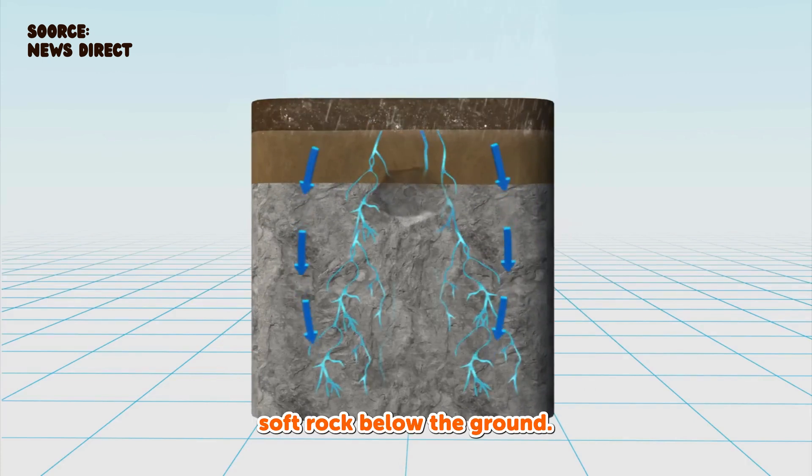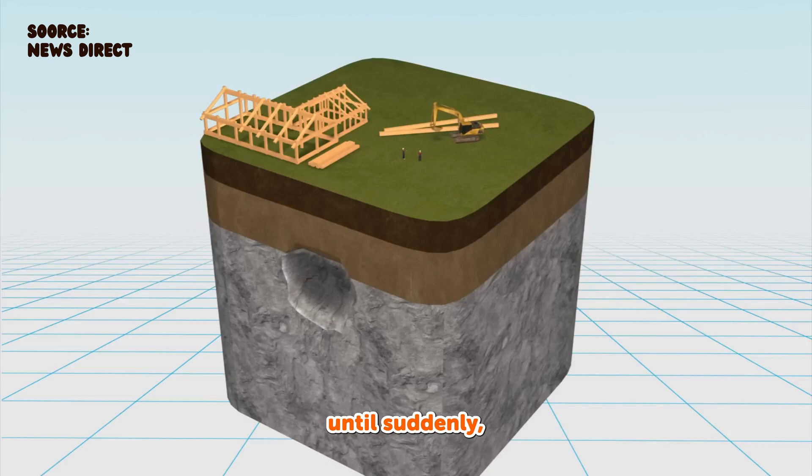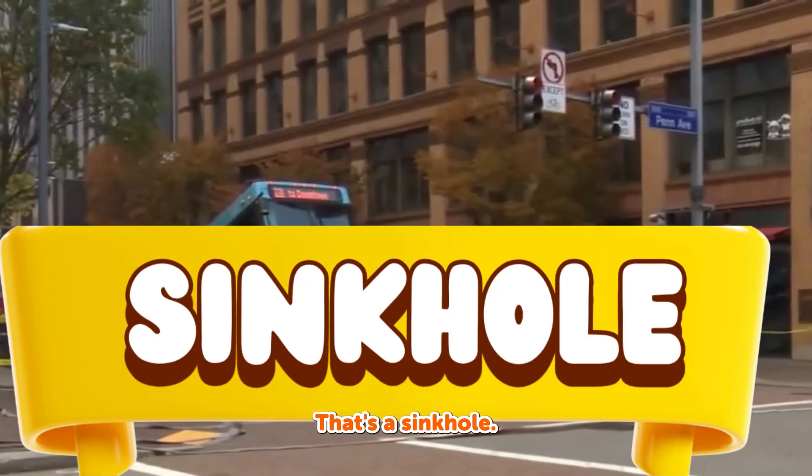Sometimes, water washes away soft rock below the ground. Over time, the space grows bigger and bigger, until suddenly... Poof! The top layer collapses! That's a sinkhole.